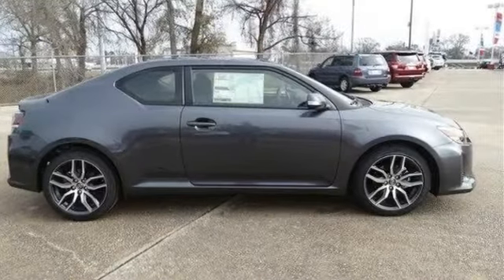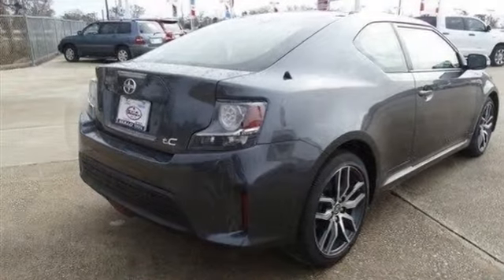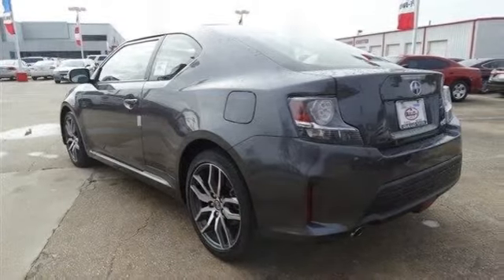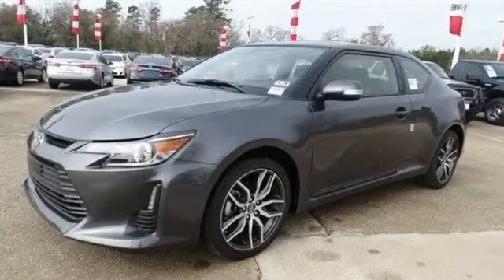All new 2014 Scion TC base for sale now. This new TC features two doors, front wheel drive, power steering, ABS, 4-wheel disc brakes, brake assist, aluminum wheels, front and rear performance tires, and a temporary spare tire.